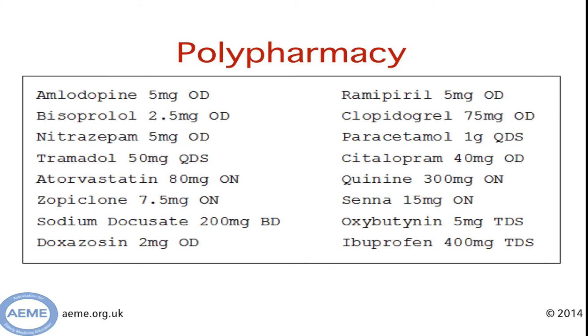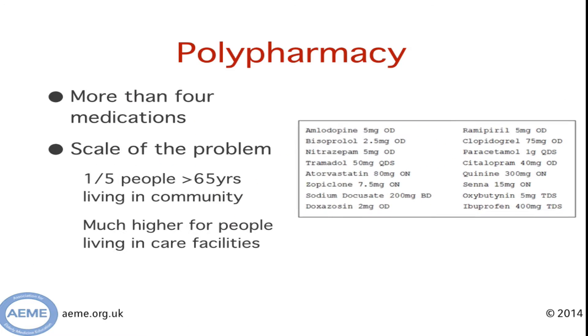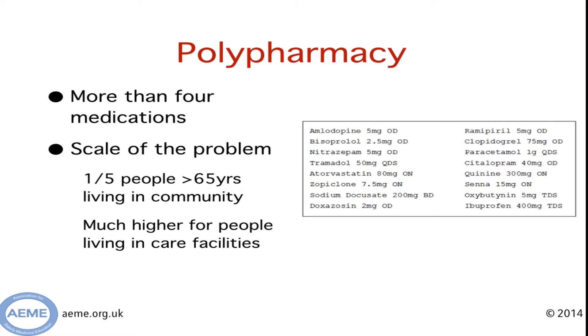This may look familiar to some of you. I'm sure many of you have sat on a medical admissions unit or in a GP surgery looking at a long list of patients' medications and thinking, oh heck. What you see here is polypharmacy. There are lots of different definitions, but essentially more than four medications seems to be well acknowledged as a standard definition. The scale of the problem is huge — one in five people over the age of 65 in the community will be subject to polypharmacy, and in care facilities this is much higher.